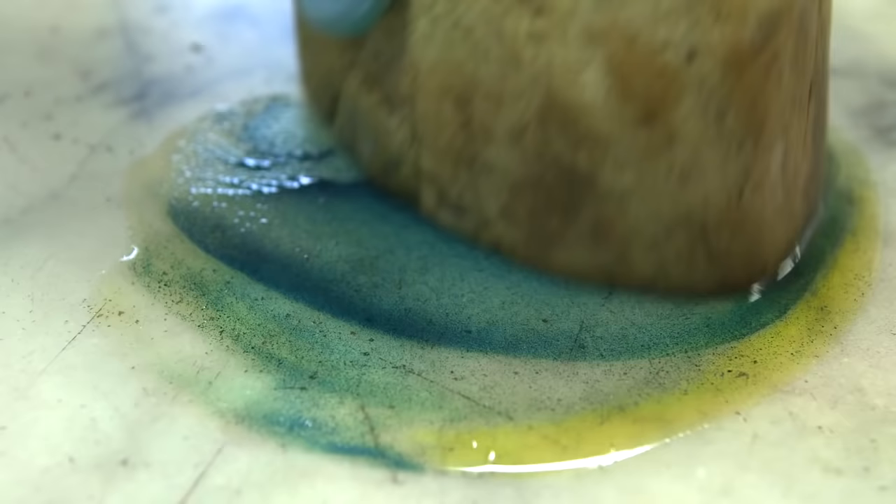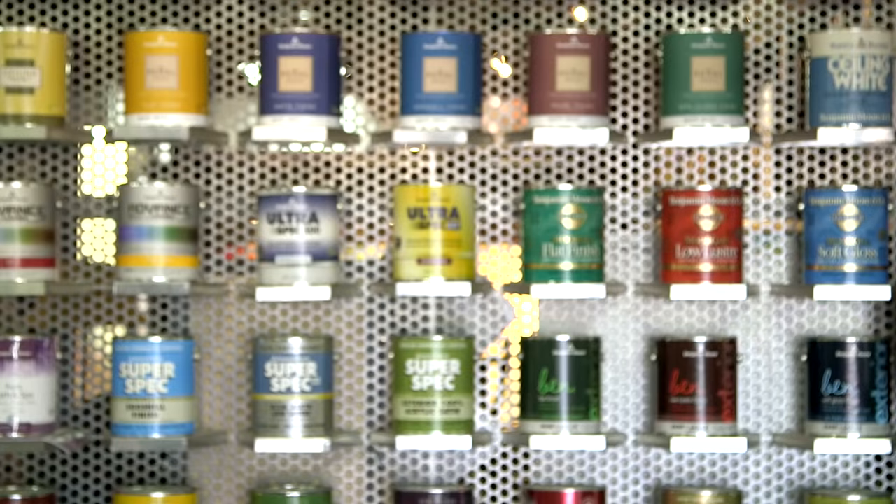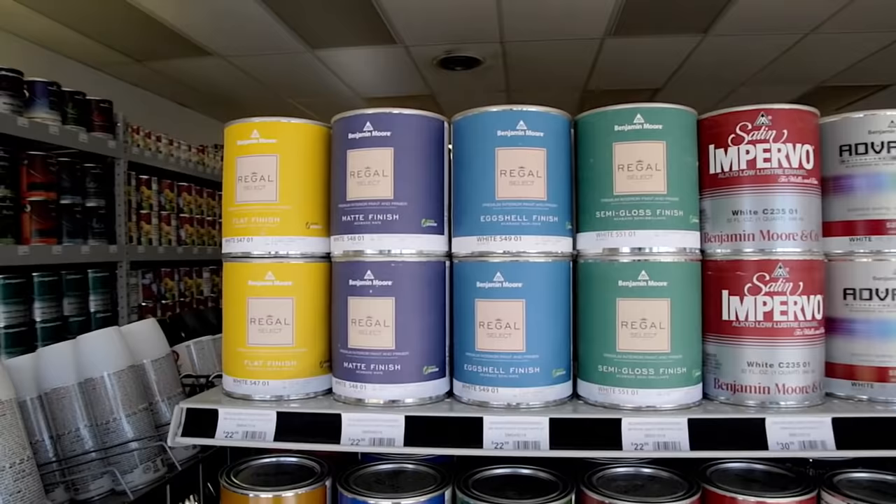And while paints of the past were limited by the durability of their pigments, the Williamsburg Color Collection has the advantage of being paired with Benjamin Moore's industry-leading selection of long-lasting paints.